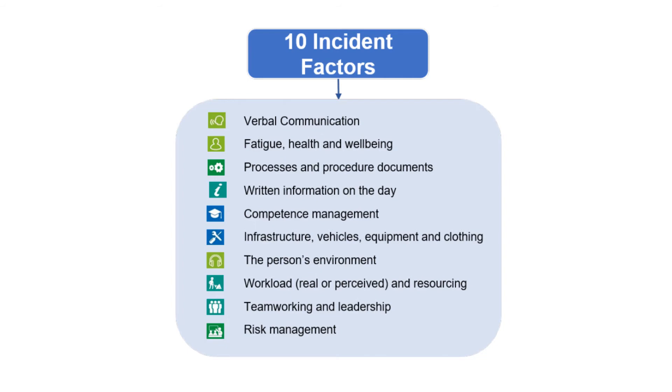Functionality for recording the causes of accidents has been introduced into SMIS to provide better intelligence on why accidents occur and where to focus safety improvement. This is based on the established 10 incident factors.